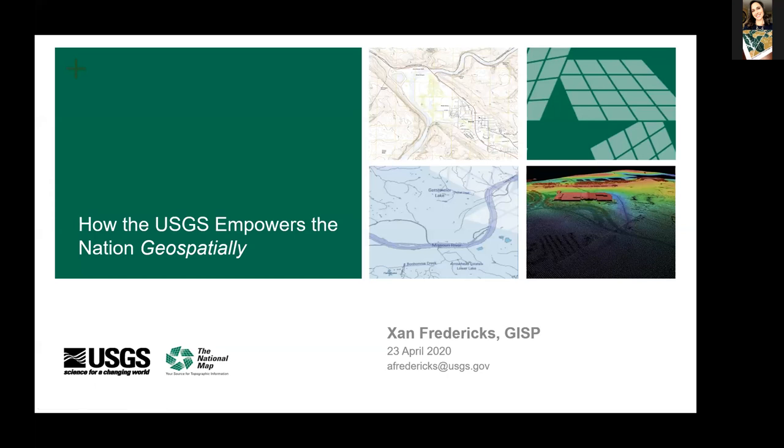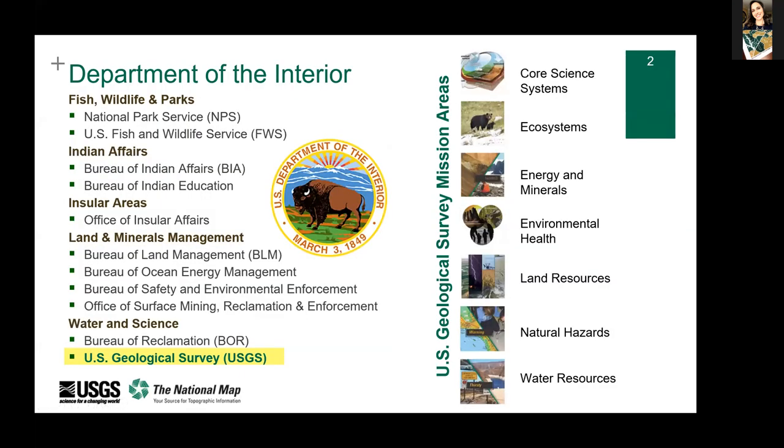I wanted to talk to you today about the USGS because we have this mission to serve the nation. My mission as an Associate Liaison and as the LiDAR Coordinator is to specifically serve in the geospatial realm. I want you to get to know the USGS a little bit better by sharing some of our initiatives. We're the nation's largest water, earth, and biological science and civilian topographic mapping agency.